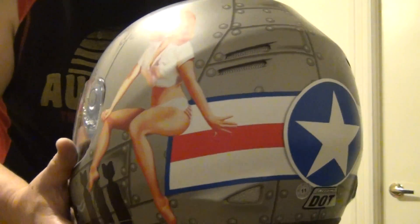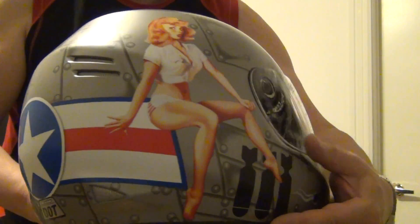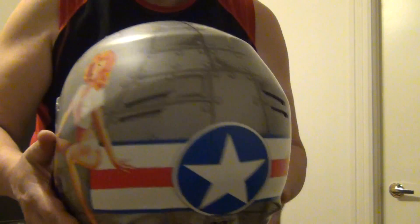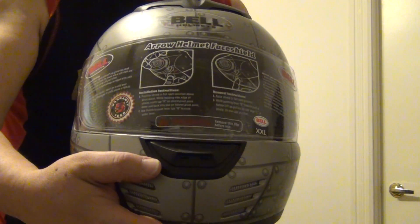But yeah, very nice. Nicely decorated on the back. So anybody sees this helmet they'll know it's me coming — or in front of them, driving like a madman.